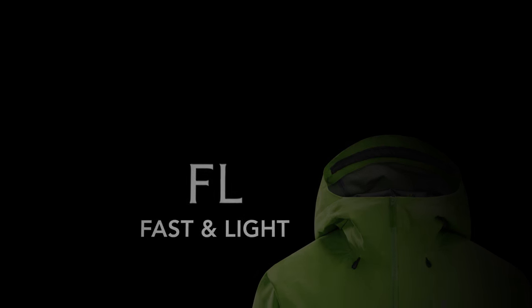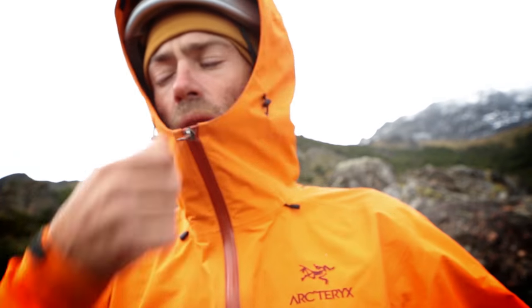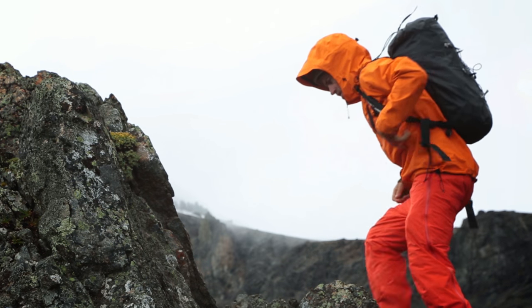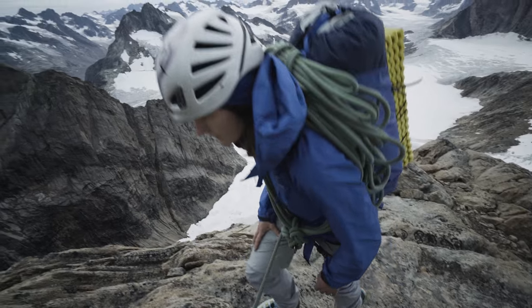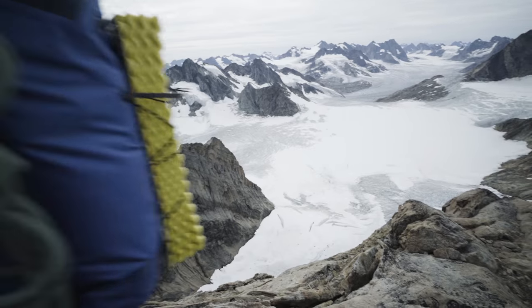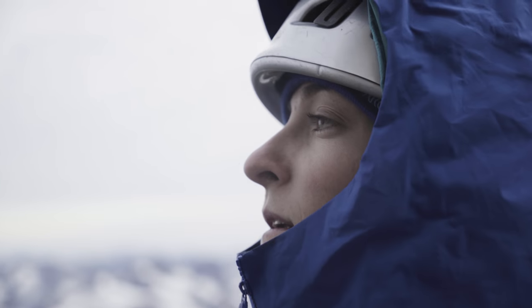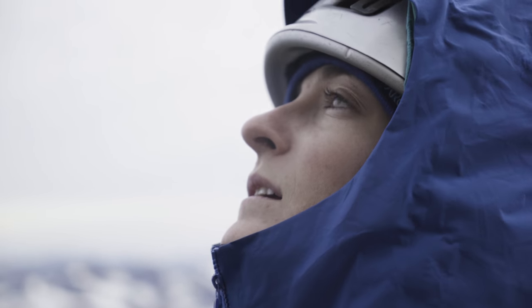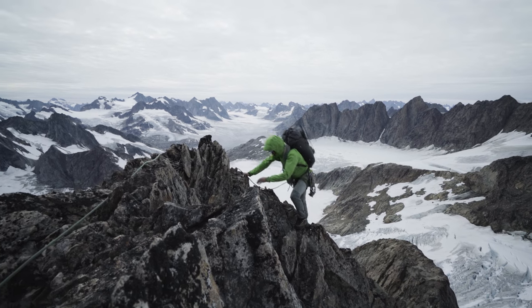With our constant need to evolve, we decided to revisit the Alpha FL for Spring 2017. In the FL category, you want to make sure you're not wasting time changing layers throughout the day, so breathability is a key story. Going from 2014 to the newest Alpha FL for 2017, the goal is really refinement. We knew it worked — it's definitely one of the athletes' favorite pieces because it's so light, compact, and durable — but it was really about taking the next step in refining ergonomics and optimizing the feature set.